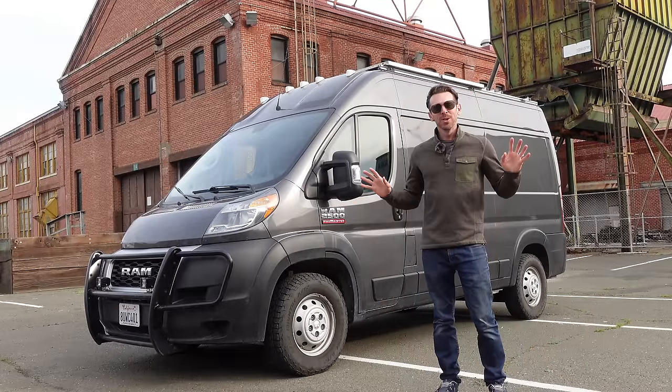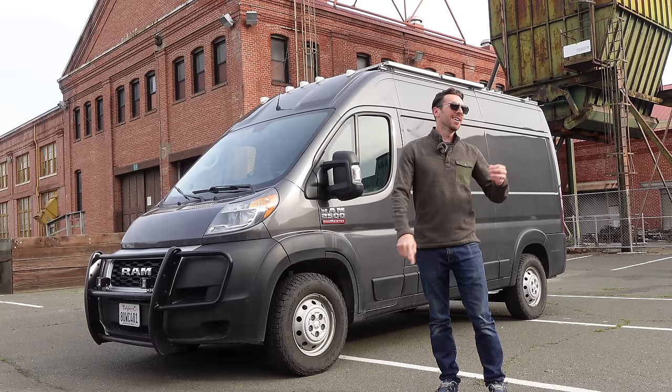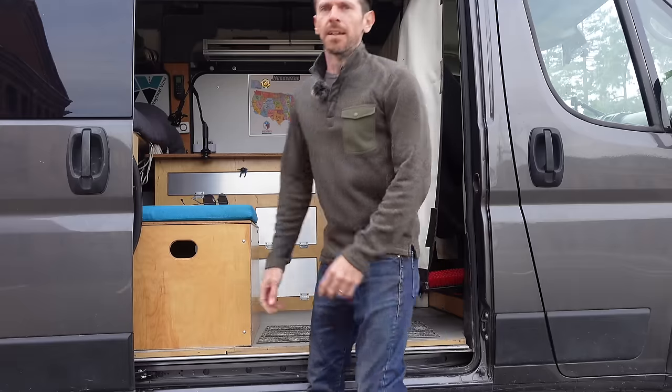So how about we do a 100,000 mile review — the pros, the cons, the greatest hits, and the biggest regrets. Let's start with the positives.